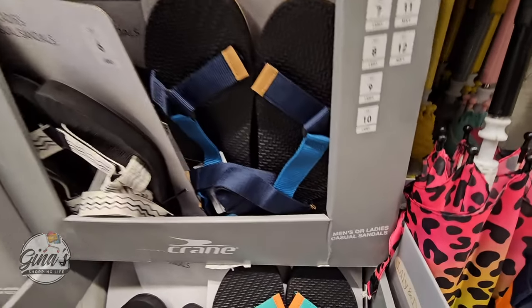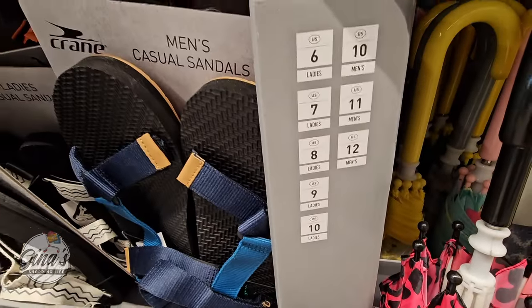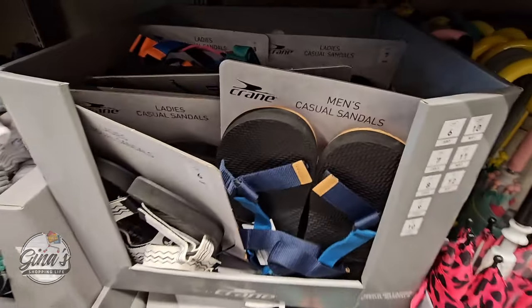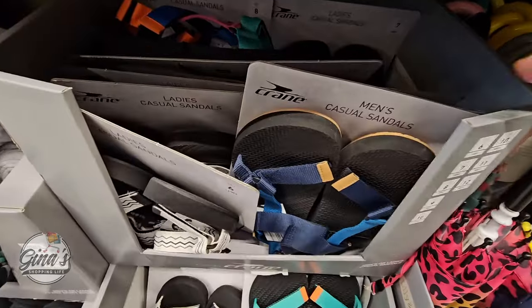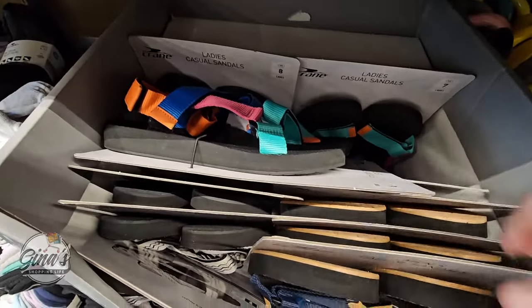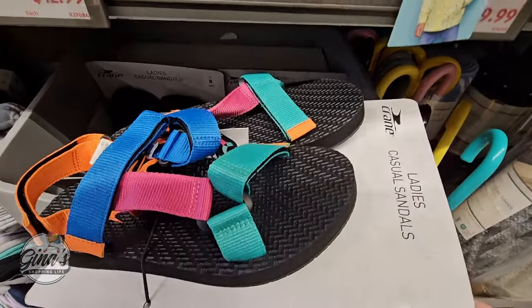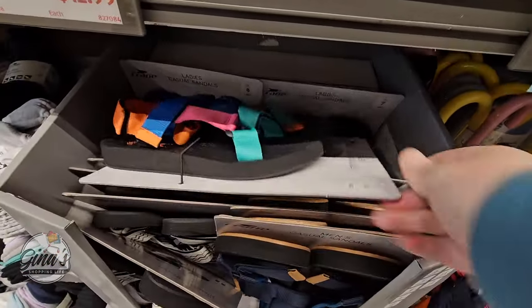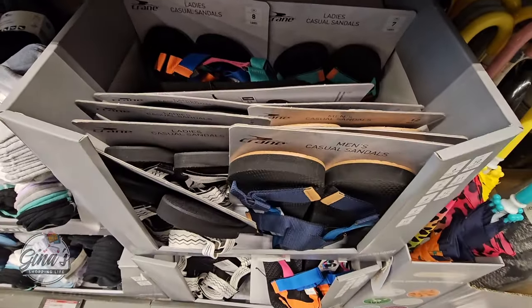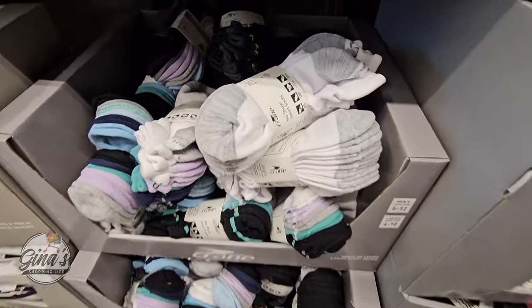Now we have the men's or ladies' casual sandals. You want to go through the sizes on the right — there are lots of different styles. They do have velcro straps so those are easy to adjust, whether you want them tight or loose in one area. And those are $10.